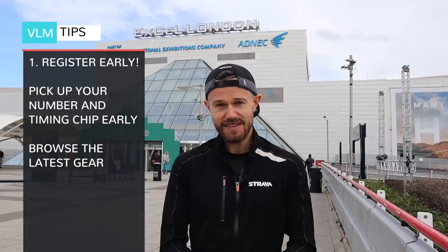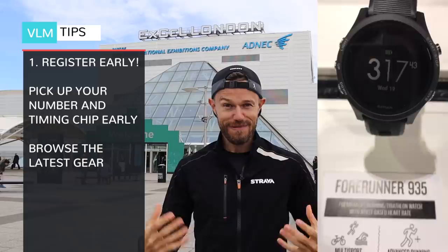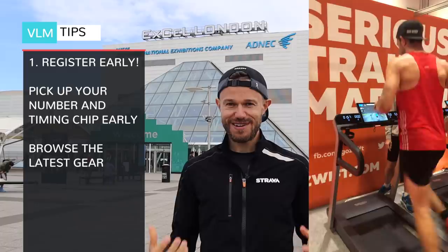Get down here nice and early. There are loads of stands to have a look around — all the big running brands are here trying to sell you their new gear. By all means buy some new gear, but you really do not want to be using that on race day. Only use your tried and tested stuff for the race.